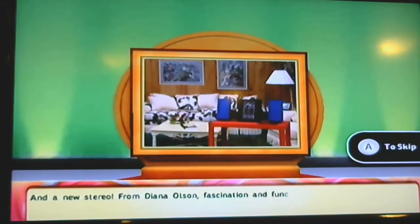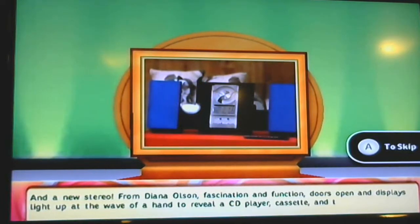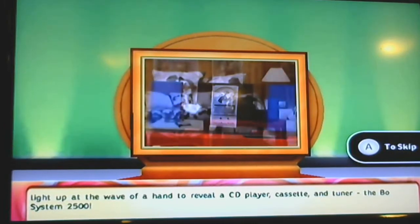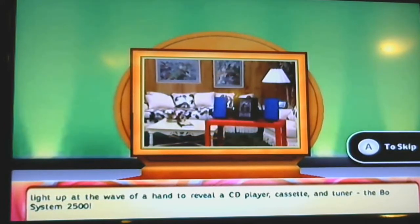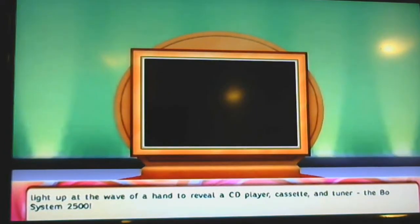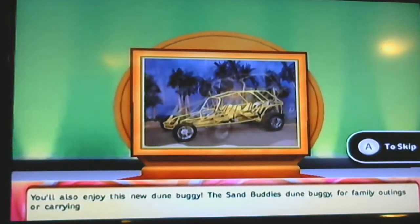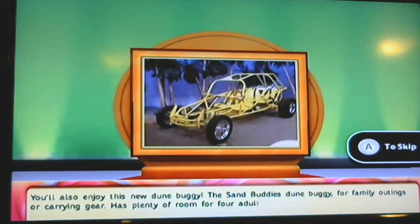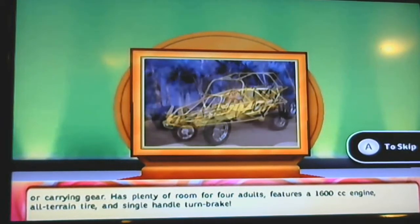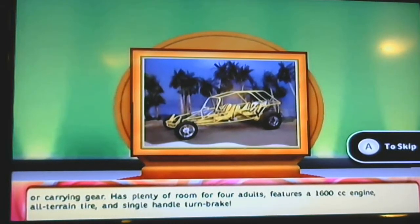The outstanding characteristic of this contemporary living room group is the unusual use of fringe detailing across multiple pieces, and to complete the room we've added a beautiful country walk cocktail table and end table. Underneath it all — plush carpeting from Royal Weave, 50 square yards of Shangri-La nylon 10-mile carpeting for years of long-wearing good looks. And a new stereo from Olsen — doors open and display rises at the wave of the hand to reveal a CD player, cassette, and tuner — the phone system 2500. You'll also enjoy this new dune buggy, the Sand Buddy — plenty of room for four adults, with a 1600cc engine, all-terrain tires, and single-handled turn brake.